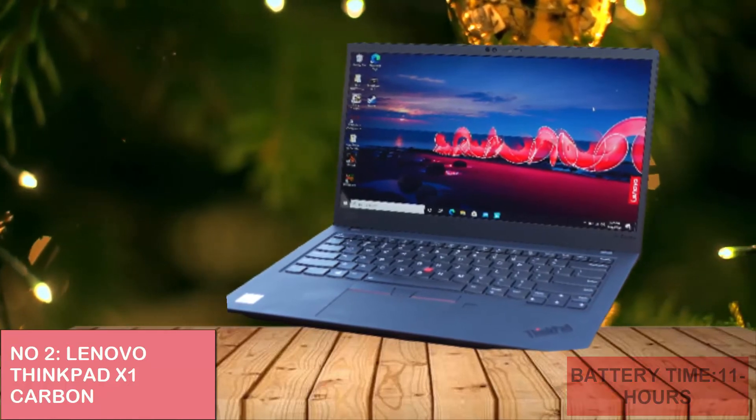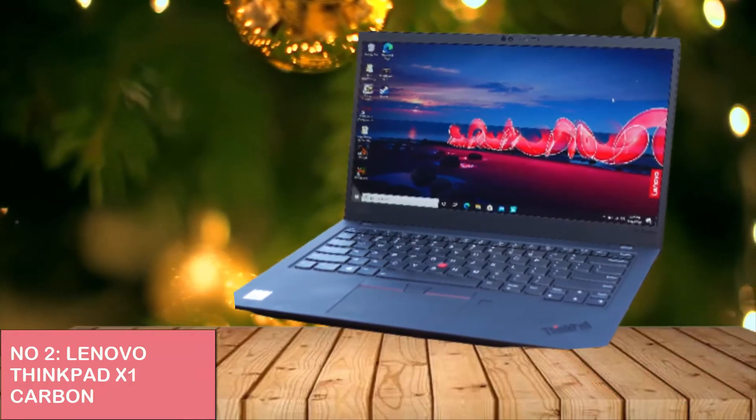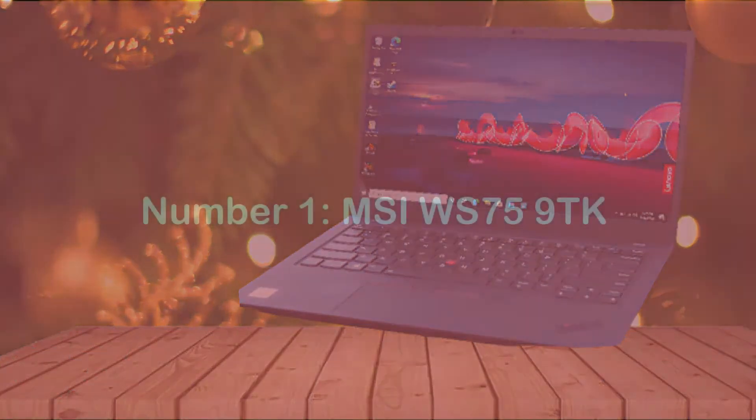Why choose this laptop? It has a comfortable keyboard, long battery life, full-size HDMI output, and more screen options. Number 1.